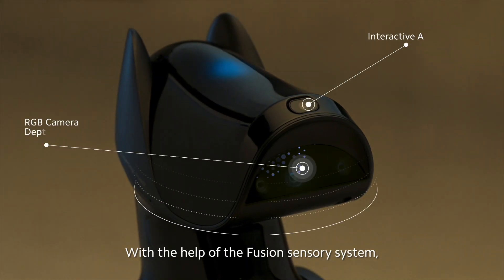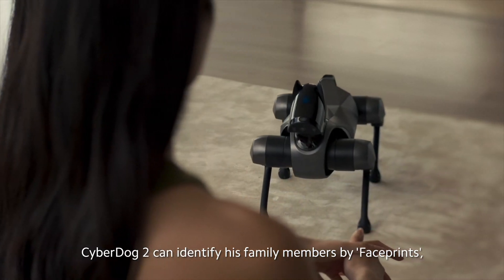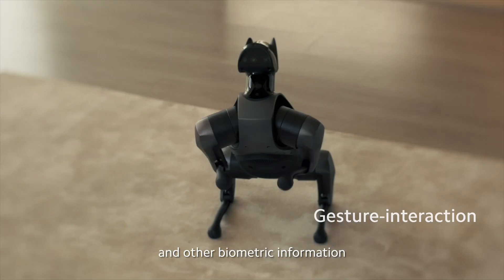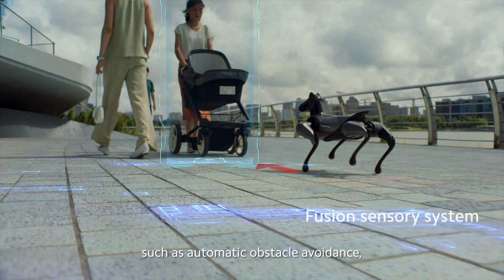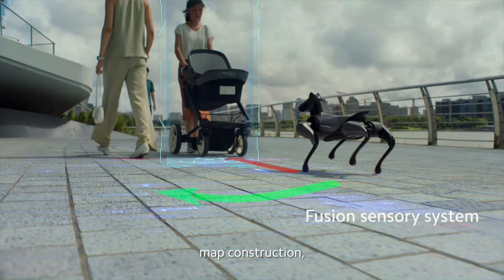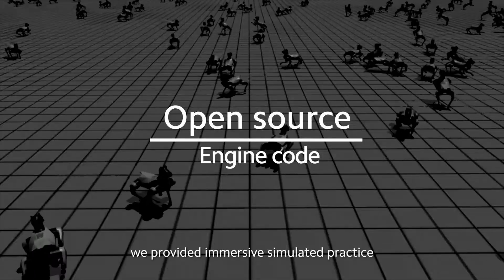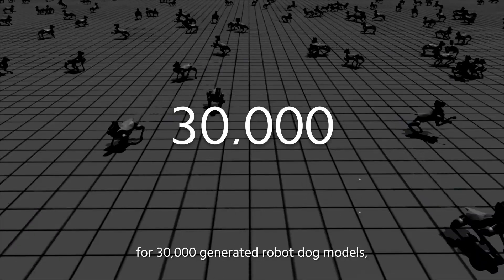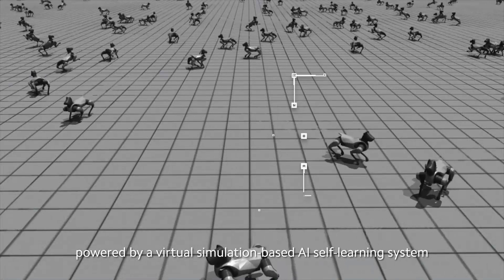With the help of the Fusion Sensory system, CyberDog 2 can identify his family members by face prints, voice prints, and other biometric information, and it can also perform functions such as automatic obstacle avoidance, map construction, and multipoint path planning. We provided immersive simulated practice for 30,000 generated robot-dog models, powered by a virtual simulation-based AI self-learning system.